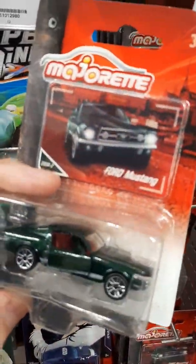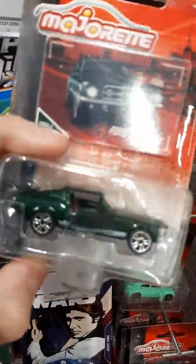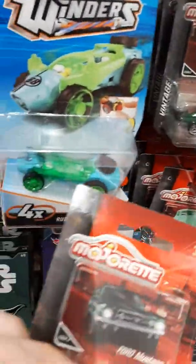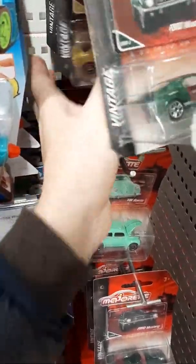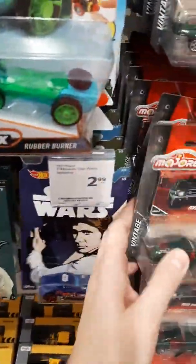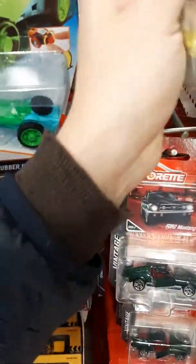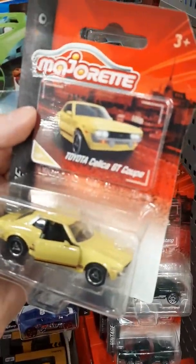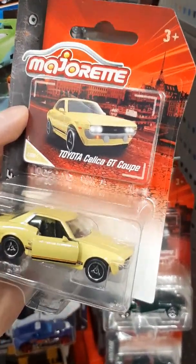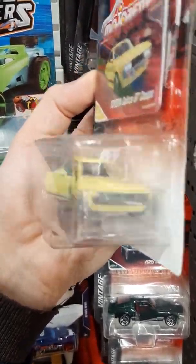And Ford Mustang with the open doors. Toyota Celica GT Coupe with the open doors. Awesome car.